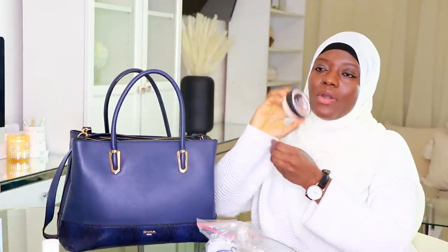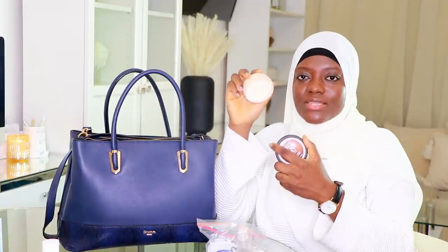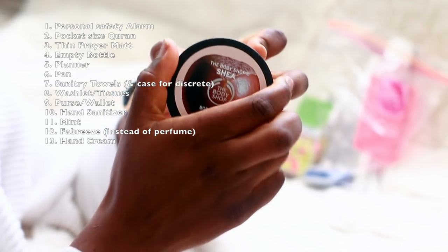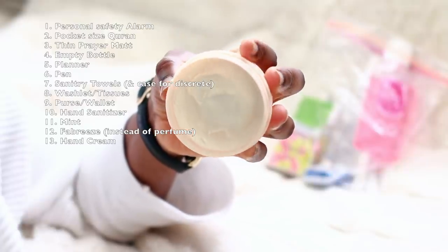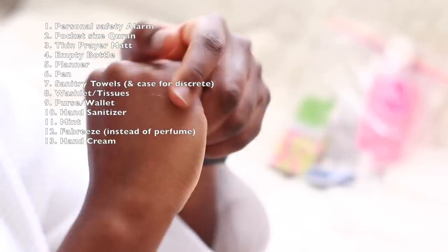I tend to have dry hands, and I hate for my hands to look ashy — it's just not a vibe. So I always carry some kind of cream. After making wudu I moisturize my hands, and sometimes my face too. This particular body butter from The Body Shop is extremely moisturizing — I am yet to find another moisturizer as nourishing as this one, and it smells absolutely delicious.